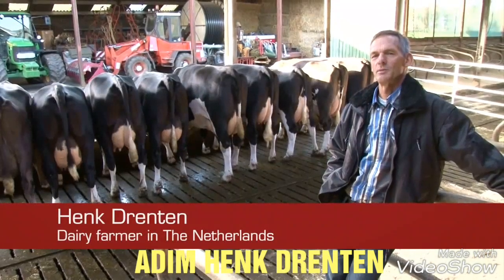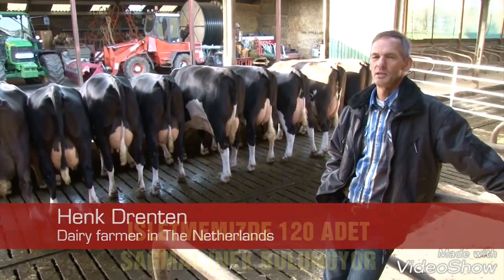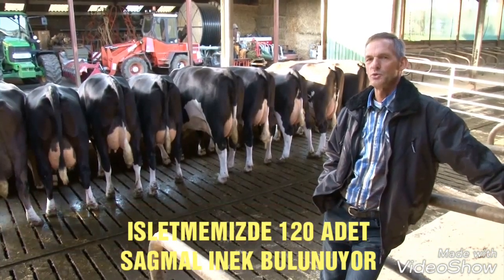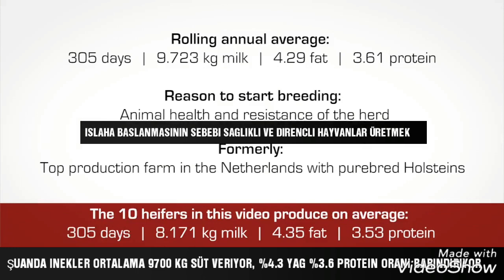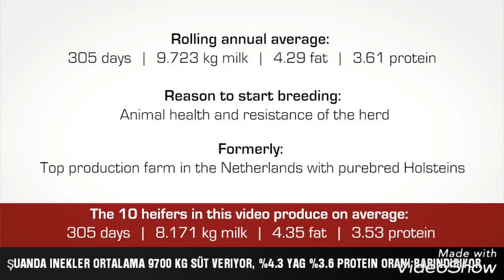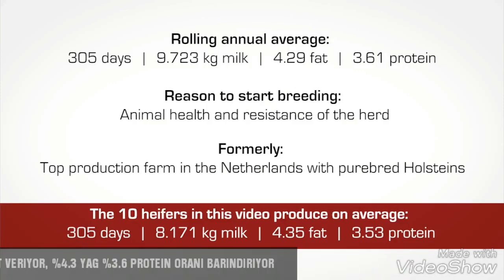My name is Henk Drentham from Holtholm. Our dairy farm is home to a herd of 120 cattle. At the moment they produce 9,700 kilograms of milk with an average 4.3% fat and 3.6% protein.